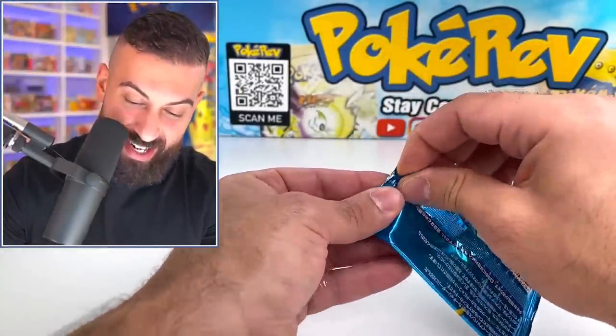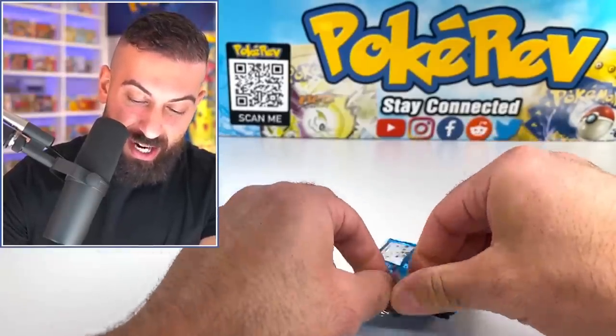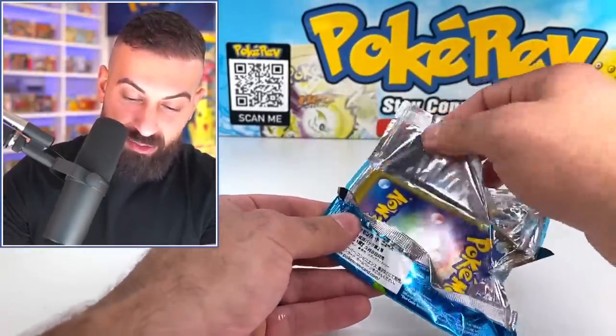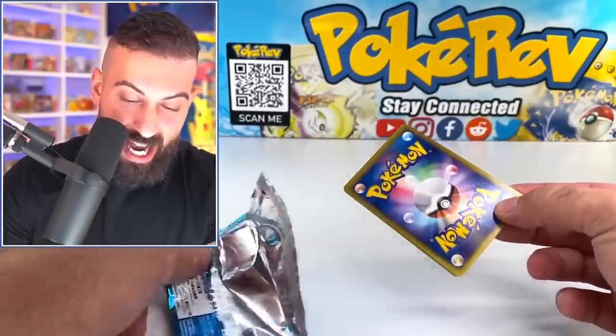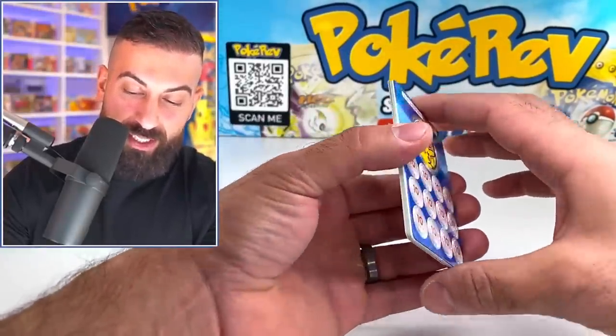I'm incredibly nervous to open these right now — my hands are actually sweating, it's that bad. I'm trying to keep it together. I have no idea what order these cards are going to be in, but let's get it started here with the first of nine.